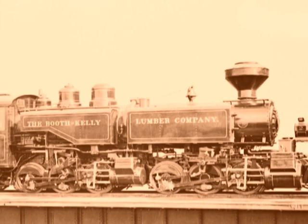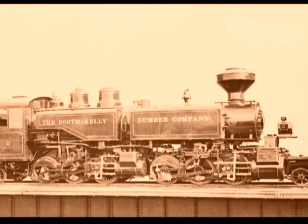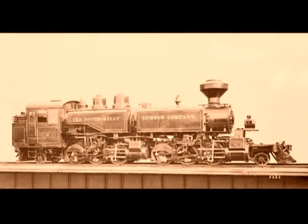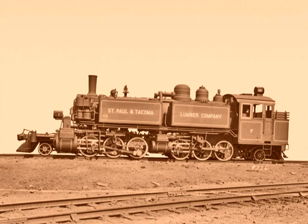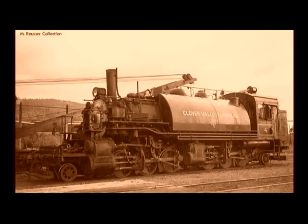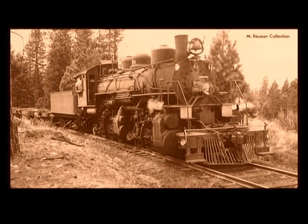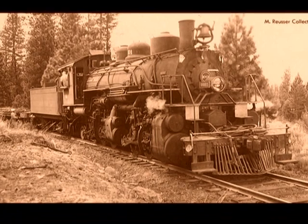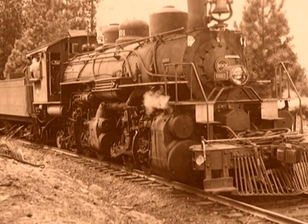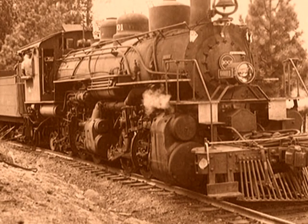In 1910, Baldwin built four logging mallets, including Booth-Kelly Lumber Company No. 2. This 2-6-6-2T was Baldwin's first tank mallet built for logging service. In the decade between 1910 and 1920, Baldwin did not build any logging mallets. However, from 1920 to 1929, they constructed 29 mallets. All but two were of the 2-6-6-2 wheel arrangement, as Baldwin began to standardize on many design features, including 44-inch drivers, 17 by 26 by 24-inch piston valve cylinders, and 200 to 225 PSI boiler pressure, and 1,000 to 1,500 gallon fuel oil tanks.